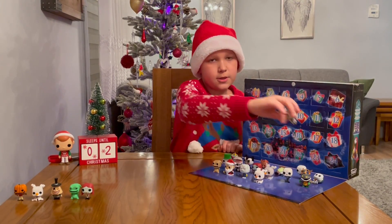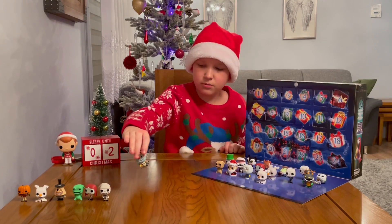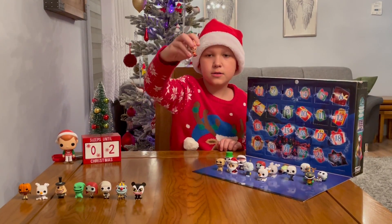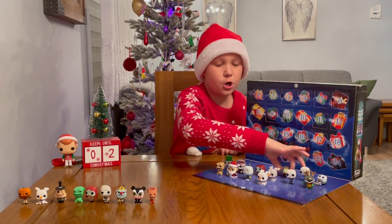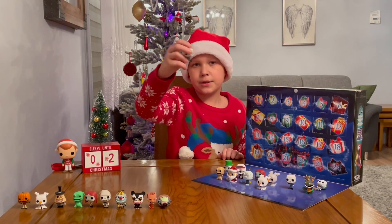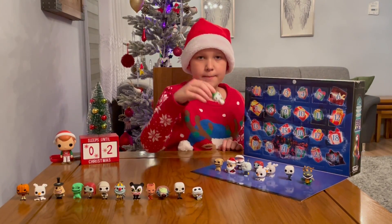We then got the second Jack Skellington, which is him in his pajamas. Then we got Two-Face Clown and Vampire Teddy. Then Lock, who is one of Oogie Boogie's henchmen. Then Shock, who was the only female henchman of Oogie Boogie. And then Snowflake Jack Skellington, which was the fourth Jack Skellington figure, and then Barrel Snowman Jack.